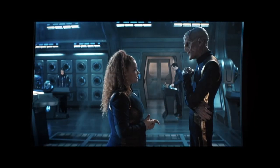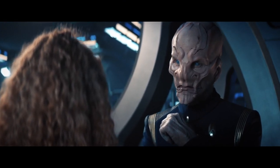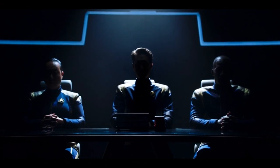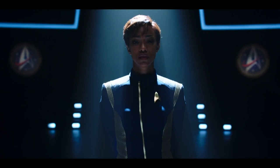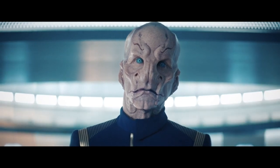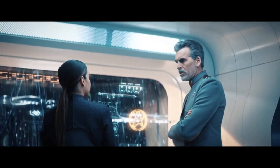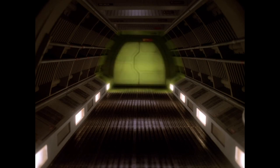Saru says he hasn't felt this mistrusting of Burnham since they served on the Shenzhou — calling back to the very beginning of Star Trek Discovery, when Burnham was stripped of rank as First Officer and imprisoned for mutiny after taking command of the Shenzhou and preparing to fire on the Klingons first. Vance also mentions making sure they clear the ship before doing the Baryon sweep — from the TNG episode Starship Mine, it's a procedure that eliminates Baryon particles accumulated as a side effect of warp travel, and as that episode showed, the sweep is deadly to organic matter.